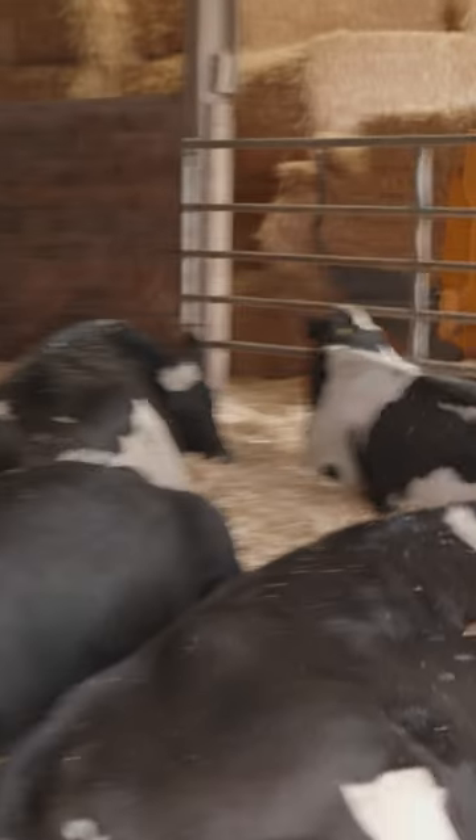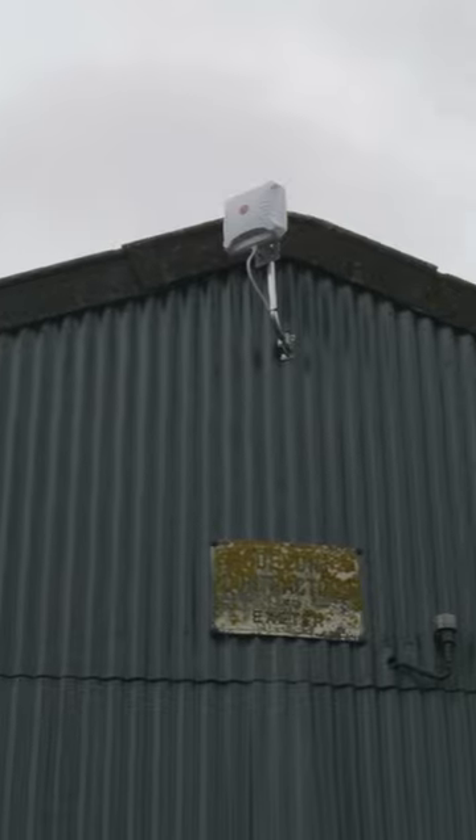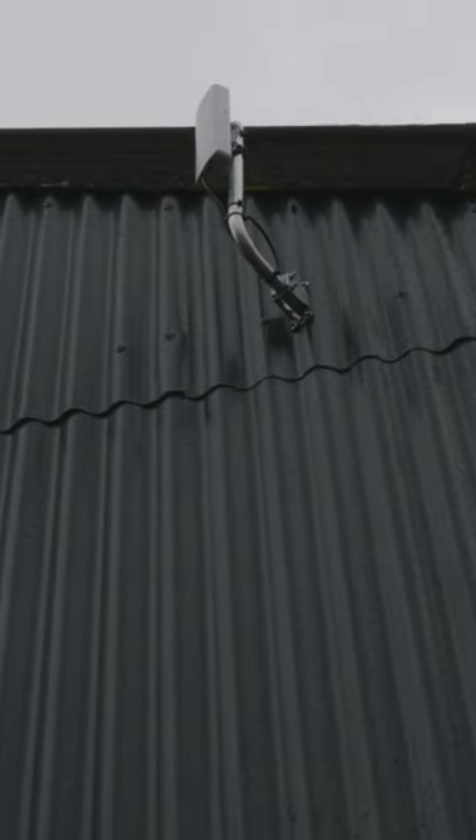The bullet cameras solve security issues around the site. The PTZ allowed the customer to monitor the cattle in the shed, and the turret camera to monitor the milking parlour. The 4G antenna provides the site with faster internet speeds, and the wireless links make it possible to send both the camera images and the WiFi signal across the site.